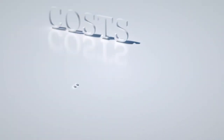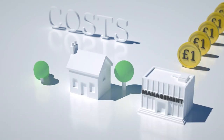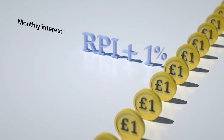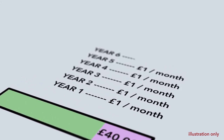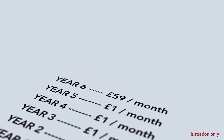What does it cost? From the start, you'll pay a monthly management fee of £1. And for the first five years, that is all you'll pay. After five years, you'll also have to pay an interest fee that starts at 1.75% of your loan and increases each year by the retail price index plus 1%. Here's another example. You have a Help to Buy loan of £40,000. Each month for the first five years, you pay a management fee of £1. In year six, you will also have to pay a monthly interest fee of £58, making your total monthly payments £59.